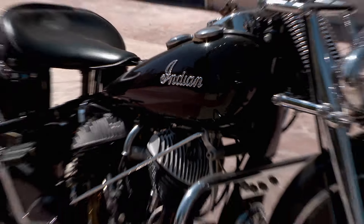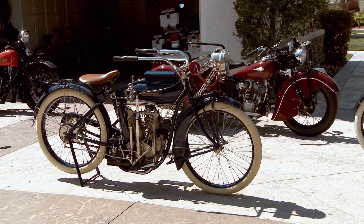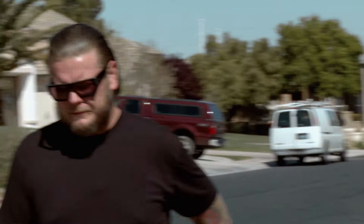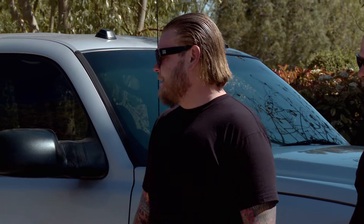Here's the Indian motorcycle collection I told you about. This is nuts, man. I've always been a fan of the Indian marquee — it was the great iconic motorcycle of America. You did all the restoration yourself? Yes. I feel like I should be at Jay Leno's house or something.